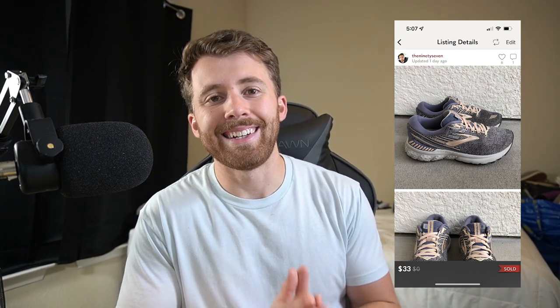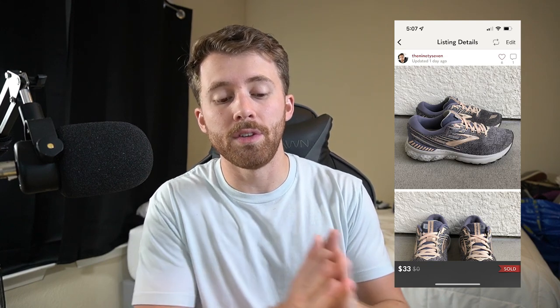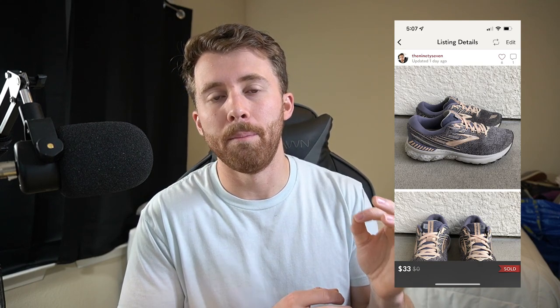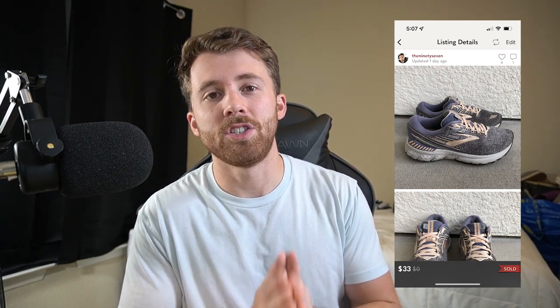Our last Poshmark sale were these Brooks GTS 19s. They sold for $33 on Poshmark. I also gave this buyer a shipping discount, so after shipping and fees we're left with $24.90. The ROI on these was great — I believe in the second episode I ended up going to the Goodwill bins, the pay-by-the-pound store, and found these for $2 to $3 depending on how much they weighed. Turning $2–$3 into $24 is amazing. If you can live with sourcing at the bins, it's an amazing place to find cheap, profitable inventory.